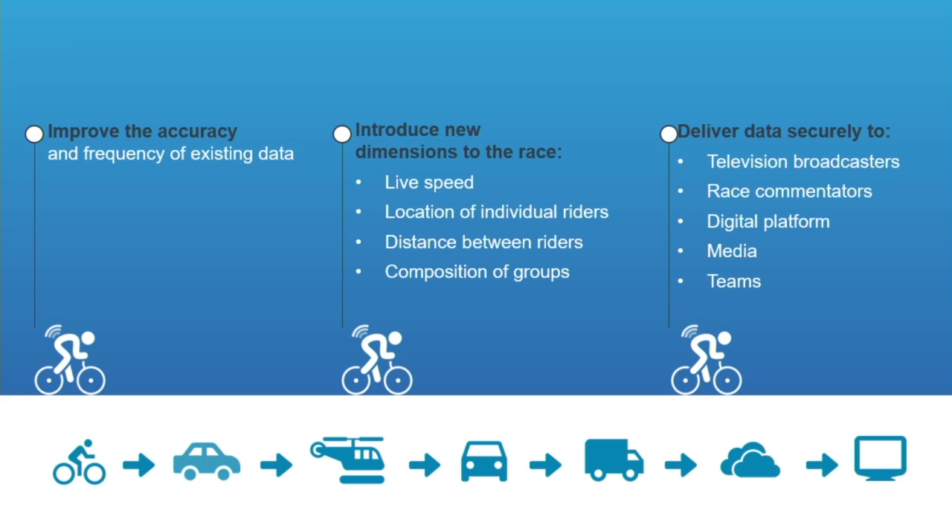Each of these devices on the bikes talks to the other bikes, as well as sensors in the race cars and the team cars. That then gets relayed from the race cars up to the race helicopter. The race helicopter passes it down to the Euromedia truck at the end of the stage, which passes it to the Dimension Data truck via hardwire. Inside that truck will be an analytics platform doing all the analysis, all the computation, all the insights — which we pass on to the television broadcasters, the race commentators, the digital platforms showing exact times, and to media and social media.